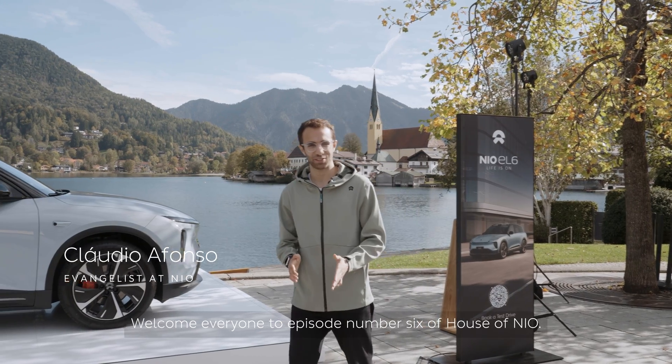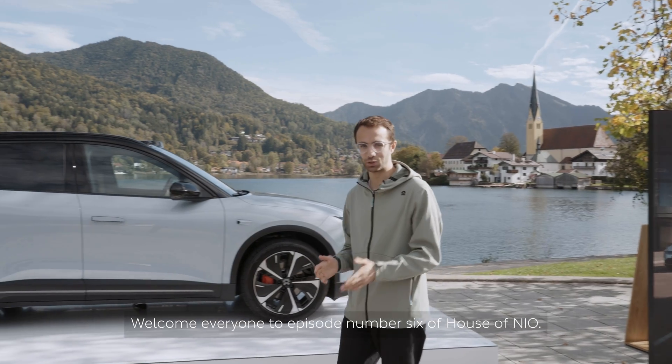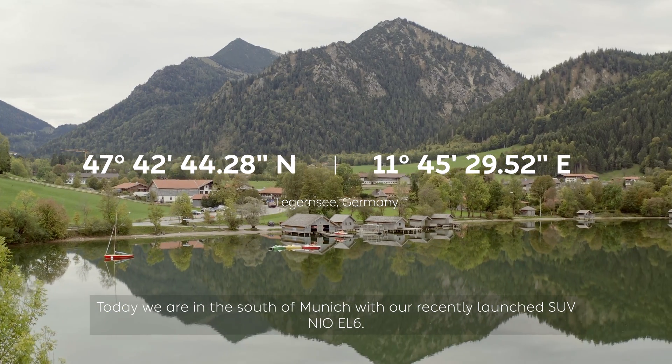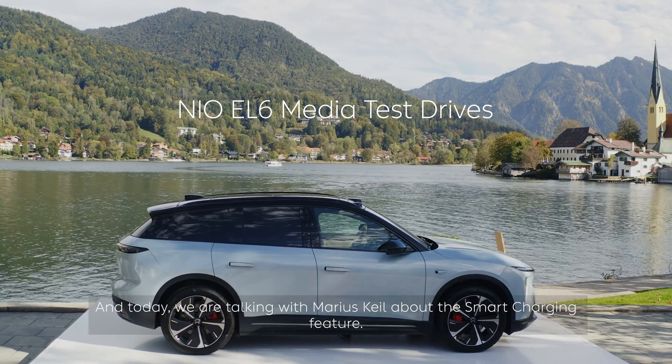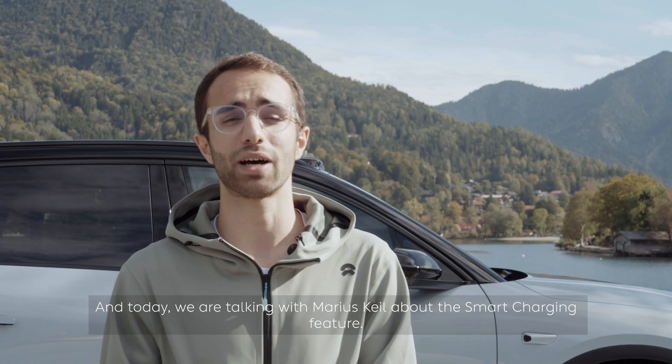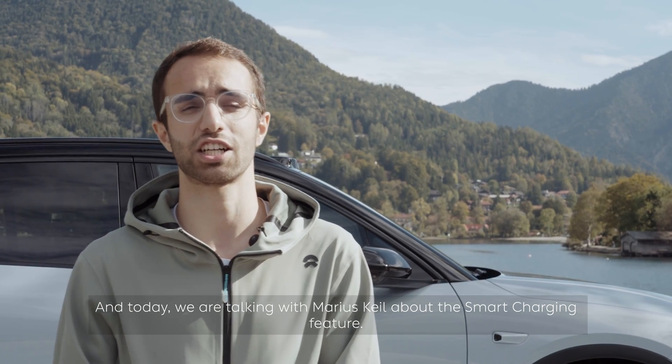Welcome everyone to episode number six of House of NIO! Today we are in the south of Munich with our recently launched SUV NIO EL6, and today we are talking with Marius Kyle about the smart charging feature.